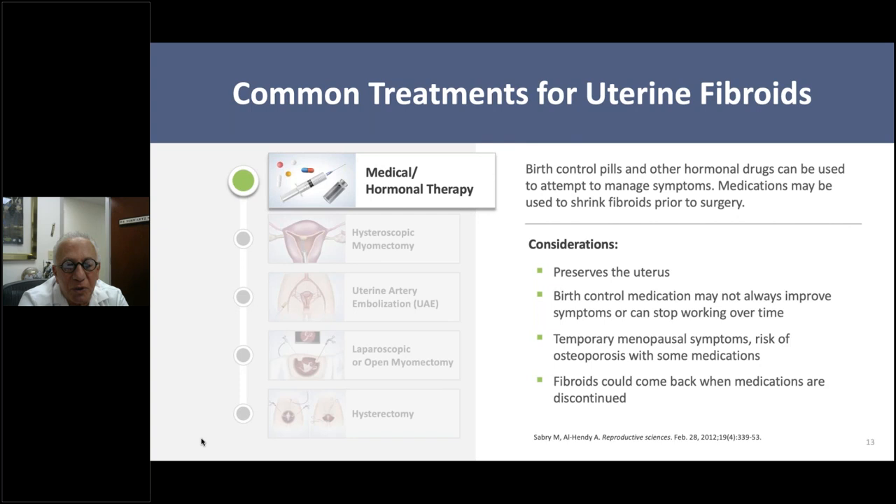Medical treatment uses birth control pills or hormonal drugs to shrink fibroids—sometimes prior to surgery or prior to getting pregnant. It preserves the uterus, but may not always improve symptoms, and sometimes birth control pills can actually enlarge fibroids. There are also GnRH agonists or antagonists, which block estrogen production and cause fibroids to shrink—temporarily putting a woman into menopause. However, they can cause osteopenia or osteoporosis, and once the medication is discontinued, the fibroids will return.